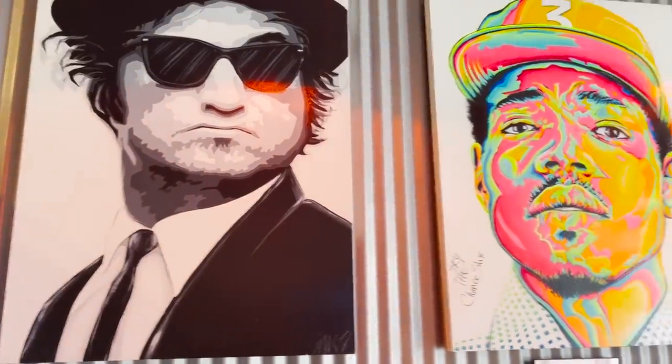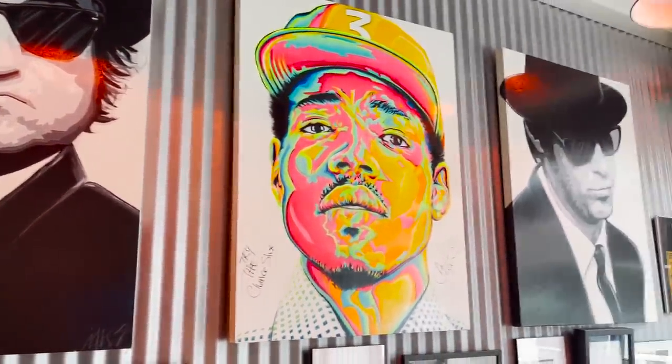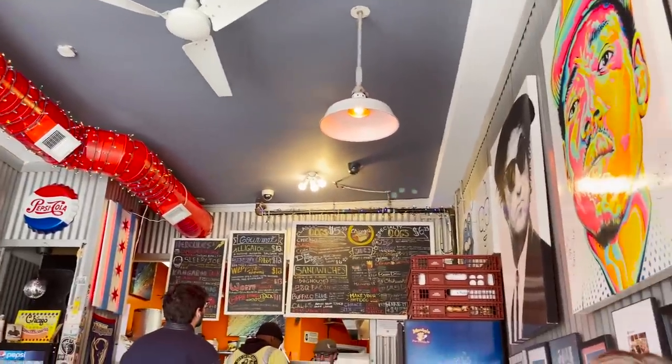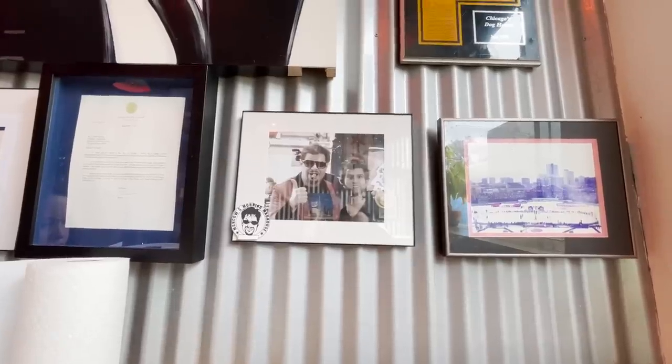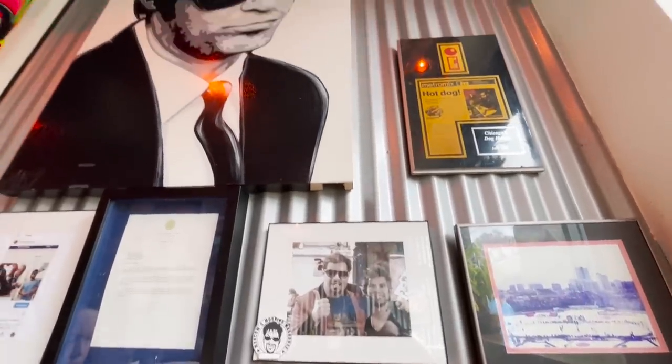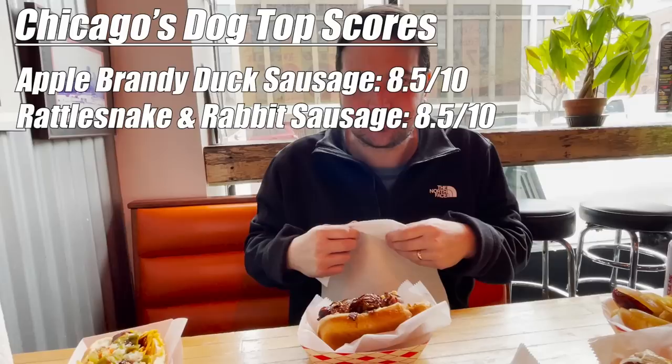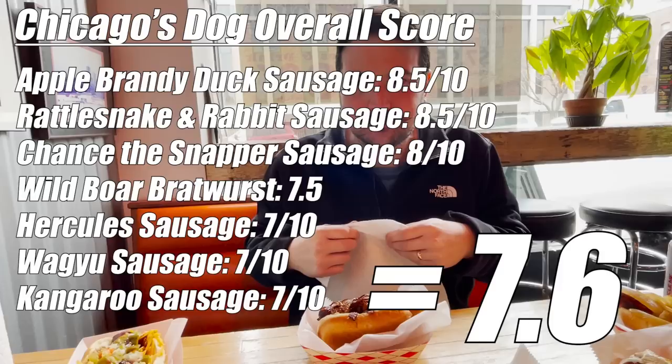In the end, I was a little disappointed in the mediocrity of these wild game sausages. It just goes to show that you can top a sausage however you want, but what matters most is the sausage flavor on the inside that counts. Now for a little Sausage Quest business: instead of taking the top score as the overall score to rate the restaurants, we are now going to use the average instead, since it has made so many of you angrier than you should be.